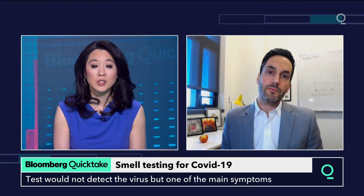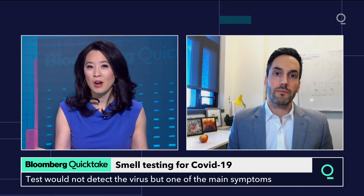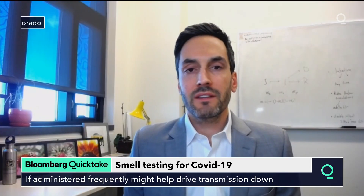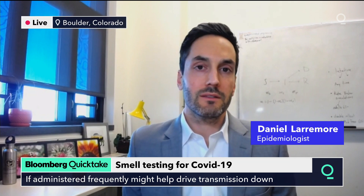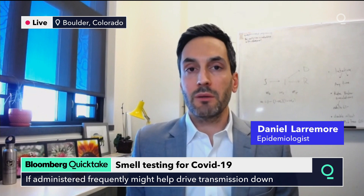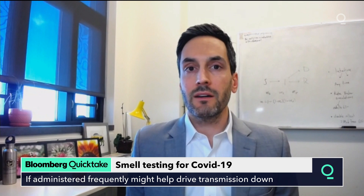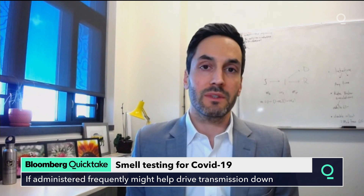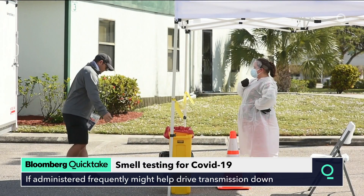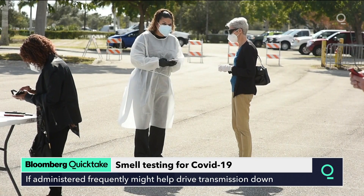We currently do very crude tests like temperature checks at restaurants and office buildings. Smell tests could improve upon temperature checks because a fever occurs in around 20% of people with COVID and only lasts for about a day and a half. Whereas loss of sense of smell, using an objective test, occurs in around 80% of people — four times as many — and lasts around seven days. Given that we still don't have enough tests, these cheap screening tools could give people information that they may have COVID before they even know it.